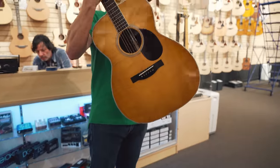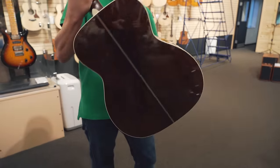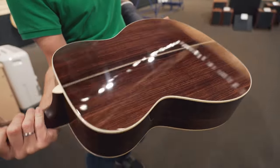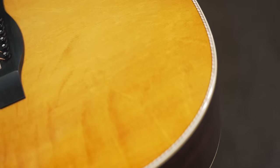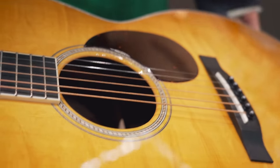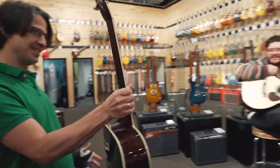This is a beautiful OM we just got in from Santa Cruz — it's got a crazy bear claw top, just beautiful. The back is a pretty straight-ahead Indian rosewood — nothing crazy, but a really nice cut. It's got half-rope binding with a little maple binding, and the rosette is really cool. It's got the cowboy rope and the buttered toast finish. A really stunning guitar.